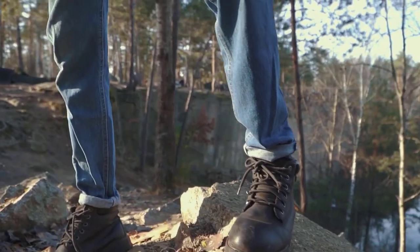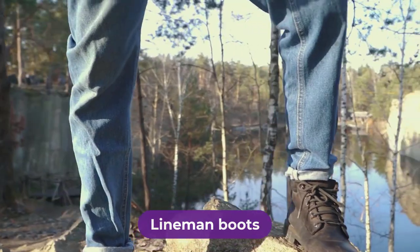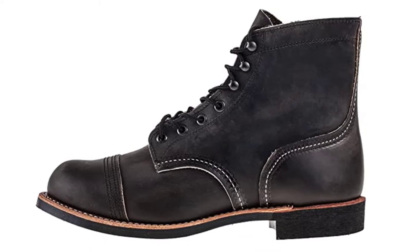Are you looking for the best lineman boots? In this video, we will break down the top four lineman boots on the market. We have included links in the description for each product mentioned, so make sure you check those out to see which one is in your budget range.